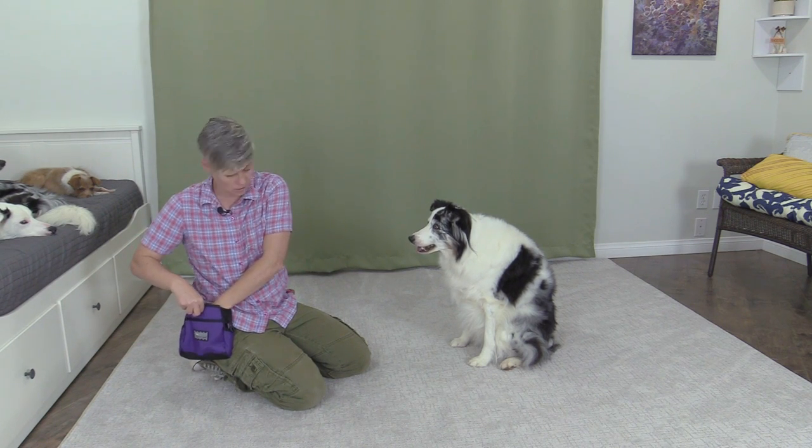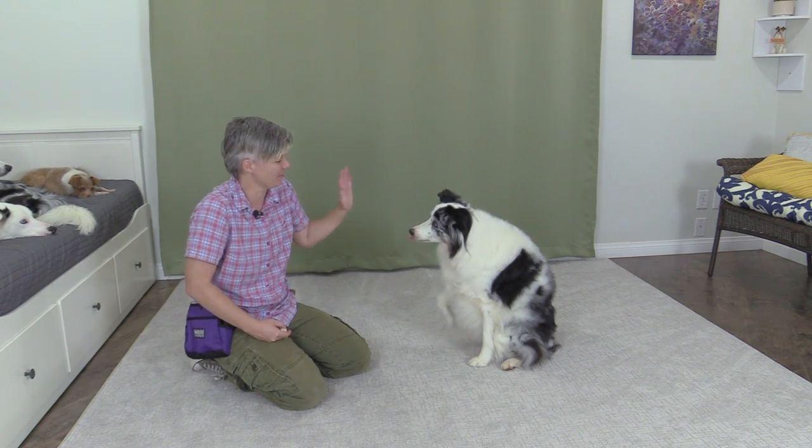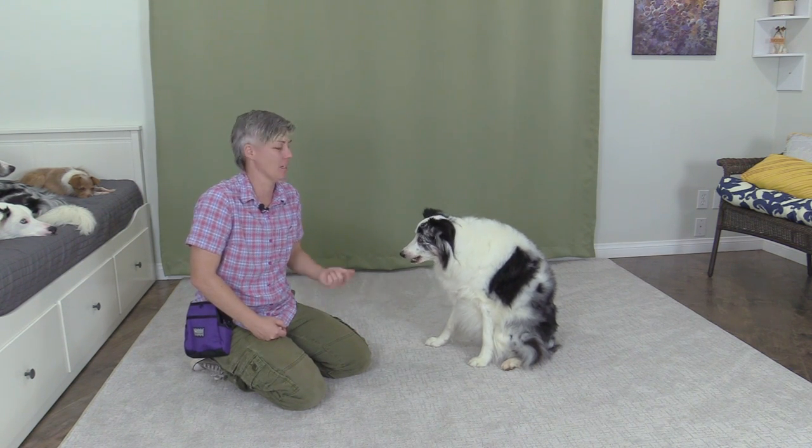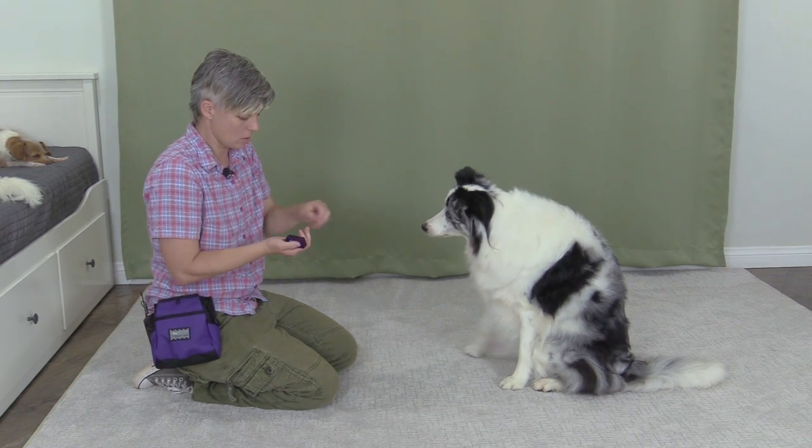So Spashi, are you ready for a demo? I'll demo with the dry treats first to show the difference — if I wanted to teach 'wave' and then my dog has to sit there crunching through a dry treat, that slows things down. Now I'm going to use the moist soft treats, and you'll see how much faster the training is when the dog can easily eat the treat. Are you ready? Wave! Awesome.